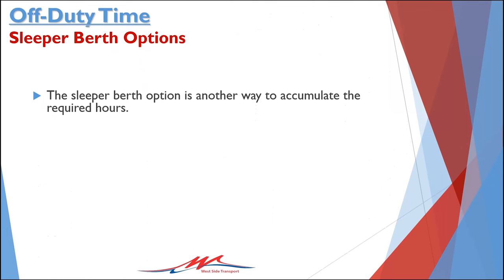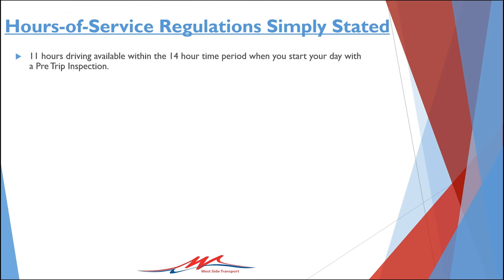Hello, my name is Tim Whitney. I work in the Westside Safety Department, and during this presentation I will provide you with some information on properly completing a legal 10-hour break using two rest periods instead of the normal one rest period. Prior to discussing the manner in which to split the 10-hour break into two periods, I would like to quickly review the 11-hour driving rule and the 14-hour clock rule.